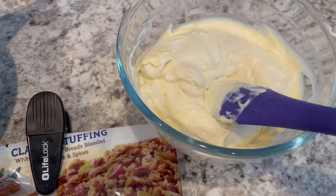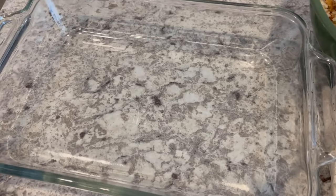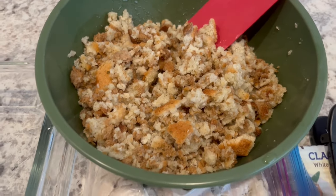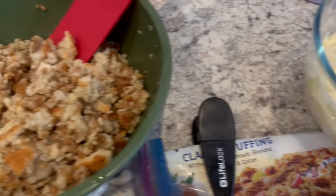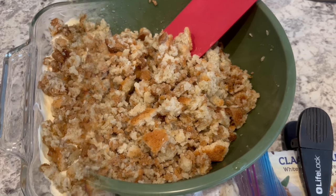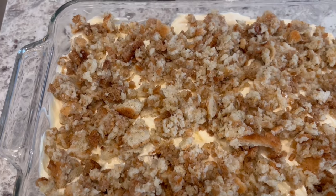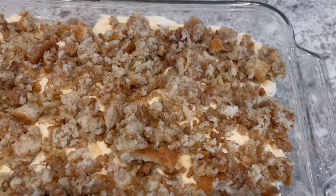In another bowl I have cream of chicken soup and sour cream mixed together. The directions call for a nine-inch baking pan, but I'm using an 11 by 7 because I didn't want the casserole to be that thick. You layer half of the stuffing mixture down, then add all of the chicken on top, then the sour cream mixture, and finish with the rest of the stuffing. Then you bake it uncovered for half an hour. I ended up using about two cups of chicken, which was more than enough.